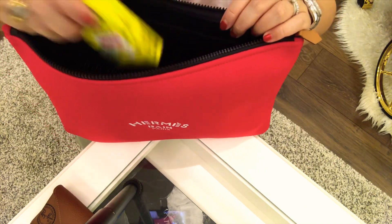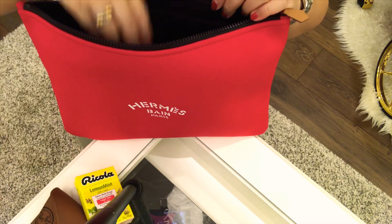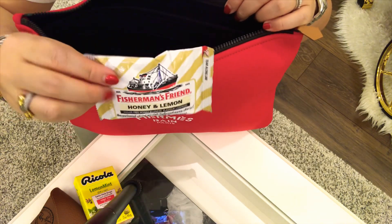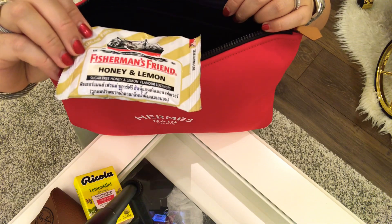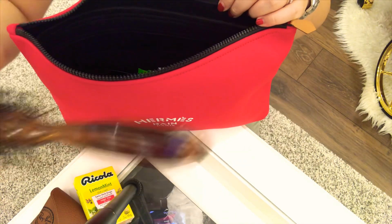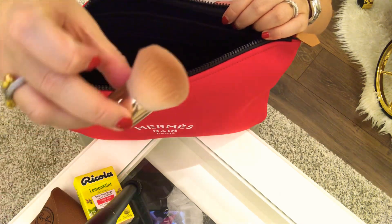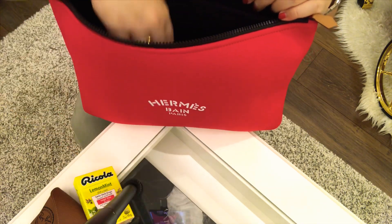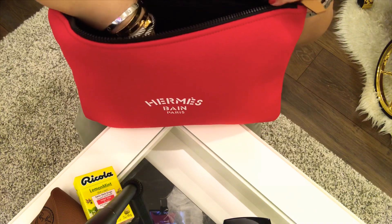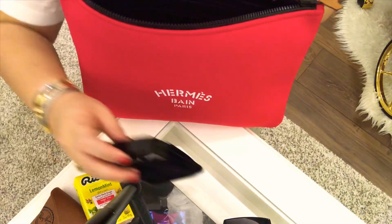I have here my Ricola mints. This one was also given by my Korean friend Rhea — she bought this in Bangkok. My Kabuki brush from H&M, which is very dirty, sorry about that. And my Chanel compact powder and Chanel powder blush.